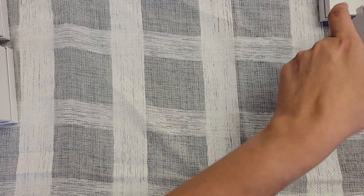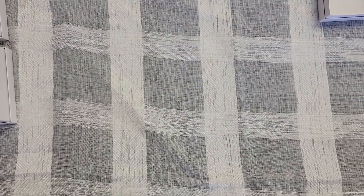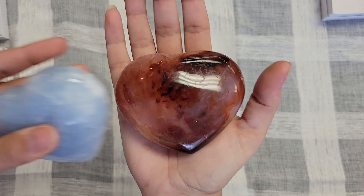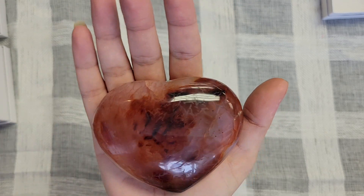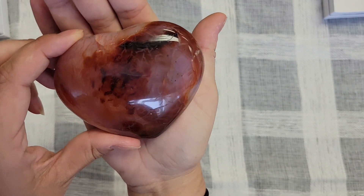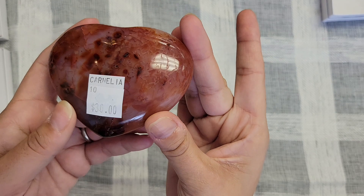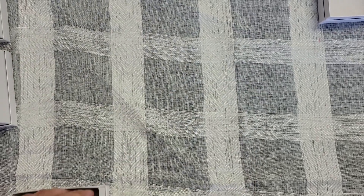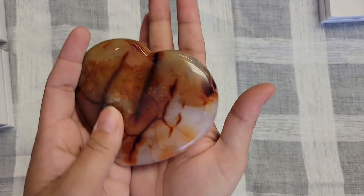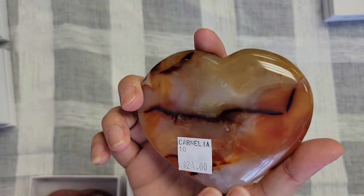The next hearts are the carnelian — we already got a sneak peek of that one. This one is bigger than the calcite. You can see all the inclusions in there; it's a nice deep milky red. This one is $30 — a big old chunk. Then I have another one that's a little bit thinner and a much bigger but not as red, and this one is $24.